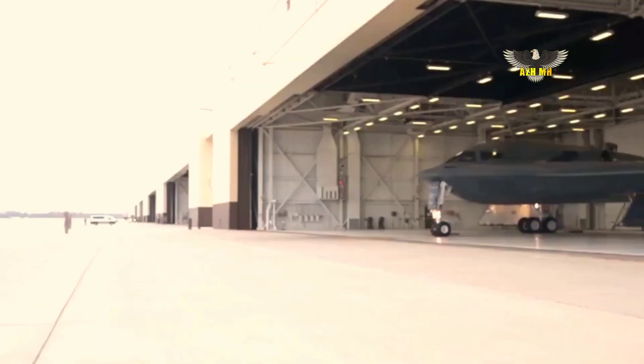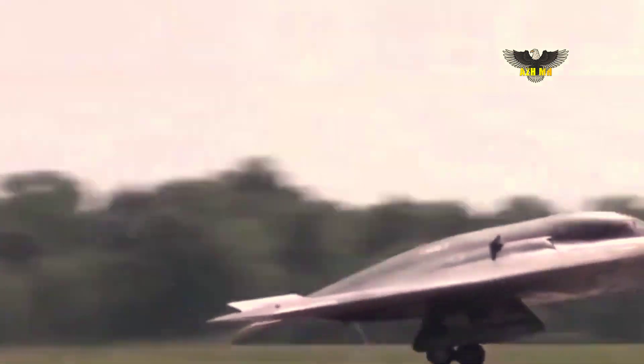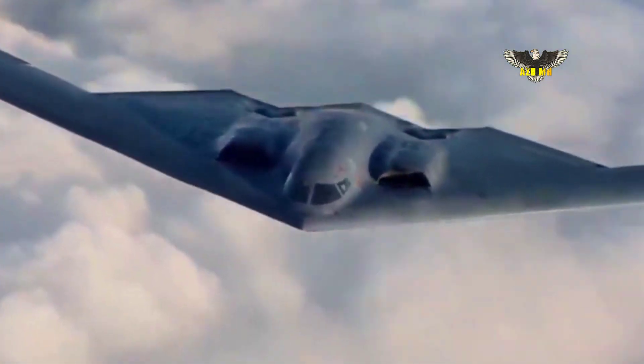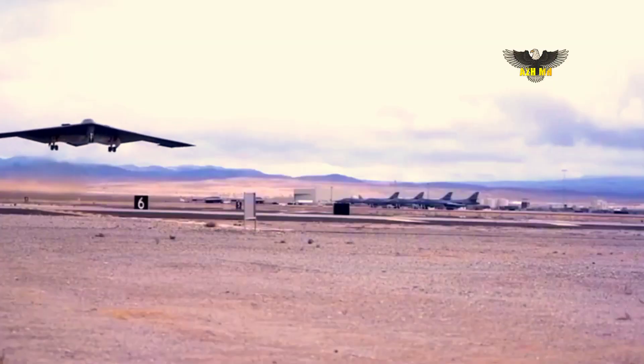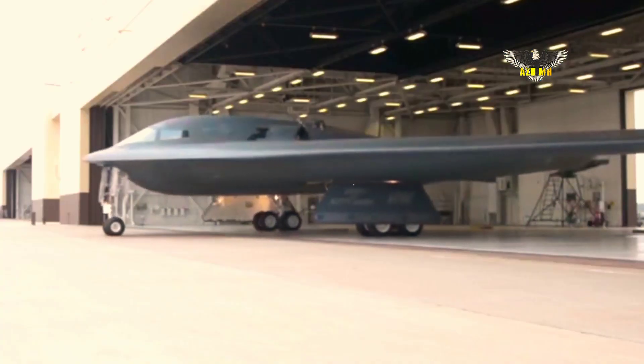Various descriptions of sixth-generation circulating in industry would improve on that by adding an optionally manned capability, which the B-21 is meant to have, even better situational awareness, better stealth, and, potentially, use of directed energy weapons, among other possible attributes.